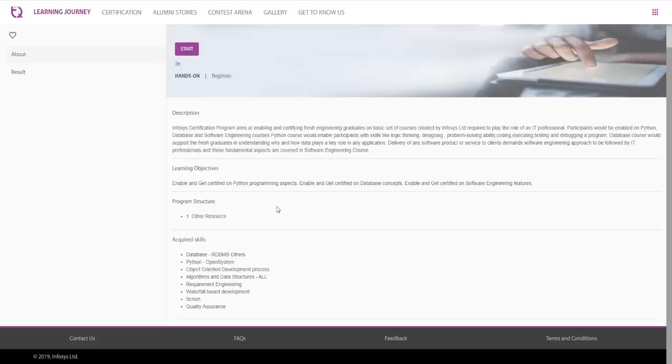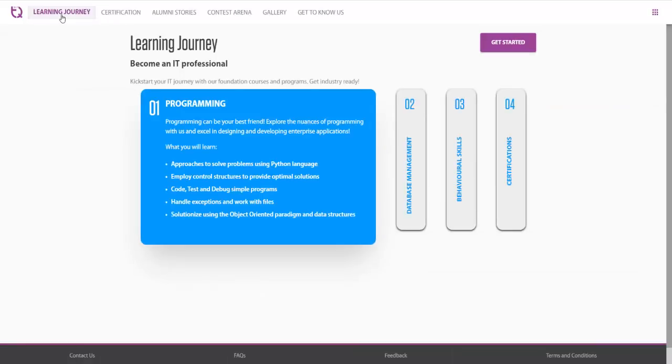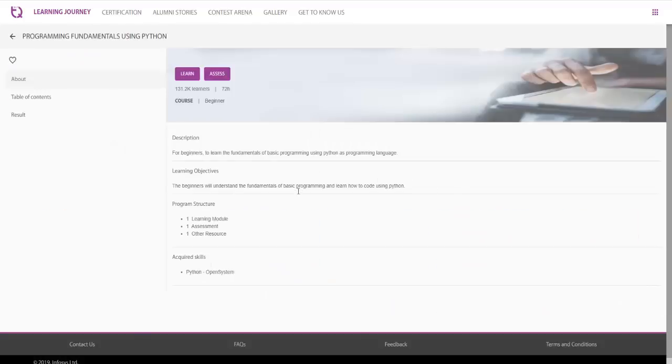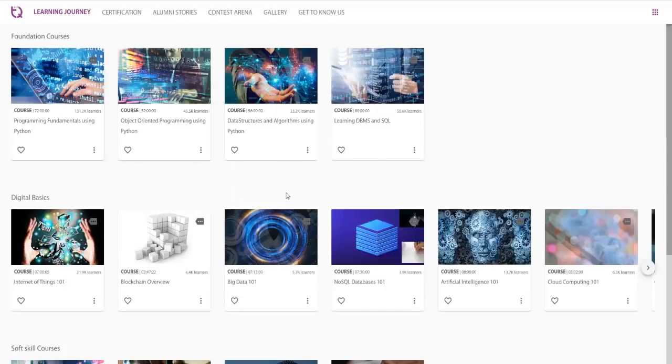To prepare for this certification exam, it is necessary to click on the 'Learning Journey' button. Here Infosys has provided various courses to help you gain a better score: Programming Fundamentals using Python, Object Oriented Programming using Python, Data Structures and Algorithms using Python, and DBMS and SQL. They have provided detailed video courses which you can learn and later give the certification exam. It is not compulsory to go through these courses, but if you want to increase your chances of success and be perfect with Python, you should go through them.